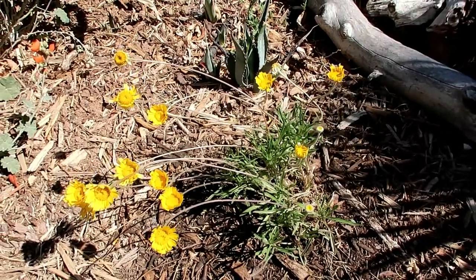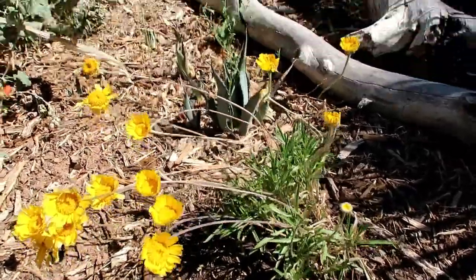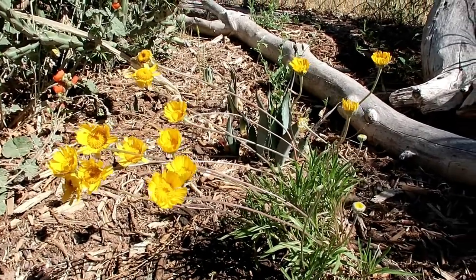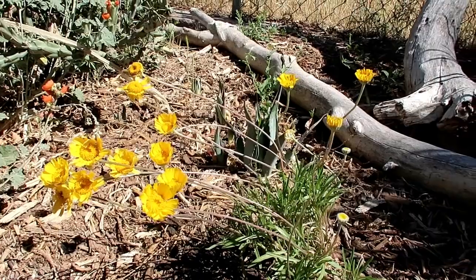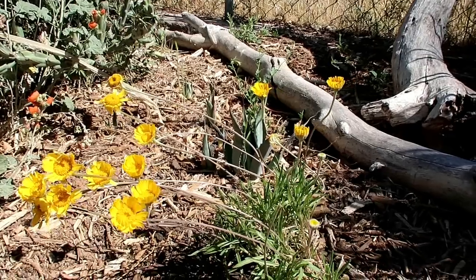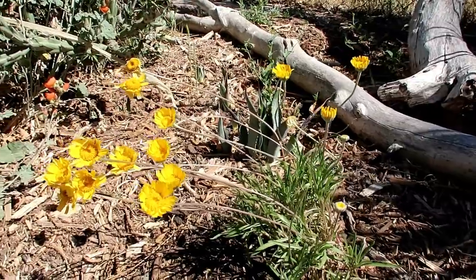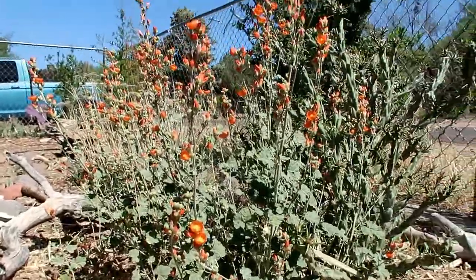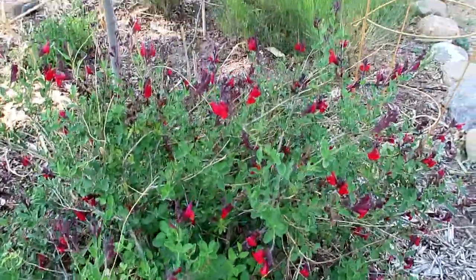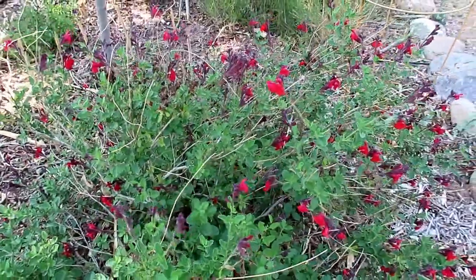Bloom number two: the angelita daisy. These are new to my garden — I bought these so I'm not sure what they'll do, but they supposedly bloom year-round. This is also a southwest native. I'm not sure if it's the same yellow flowers you see out in the desert here or from a different part of the southwest, but I'm encouraged by the promise of year-round blooms.